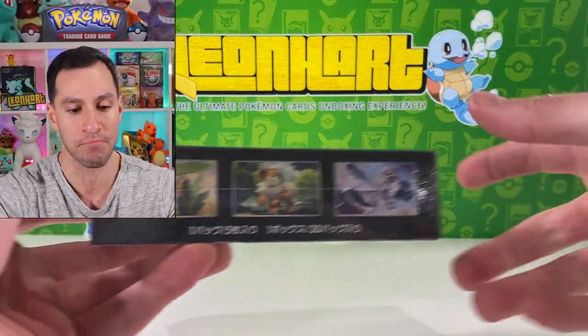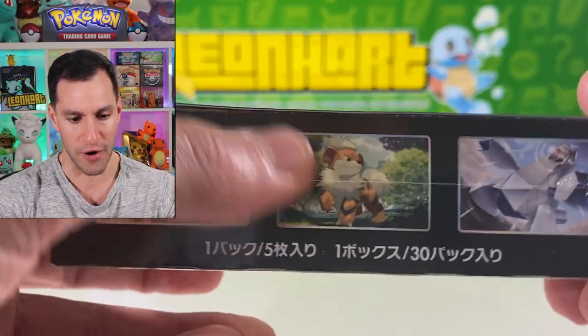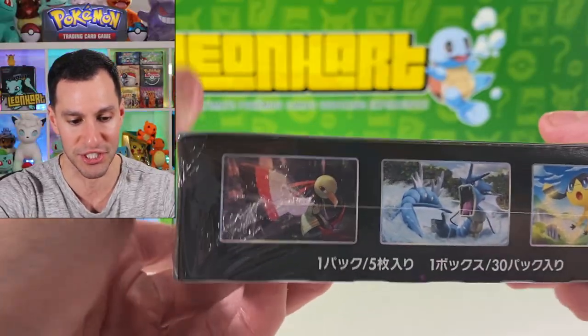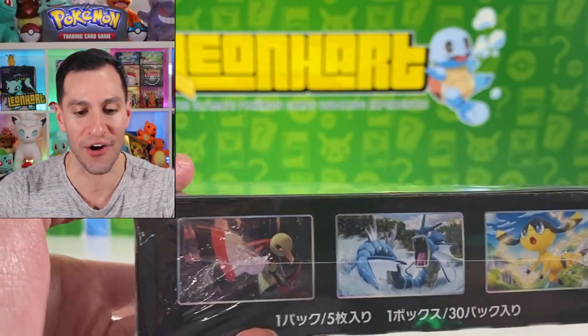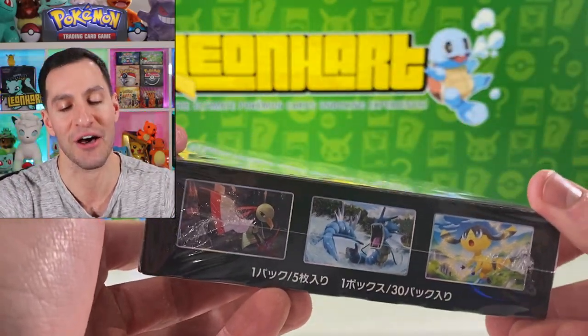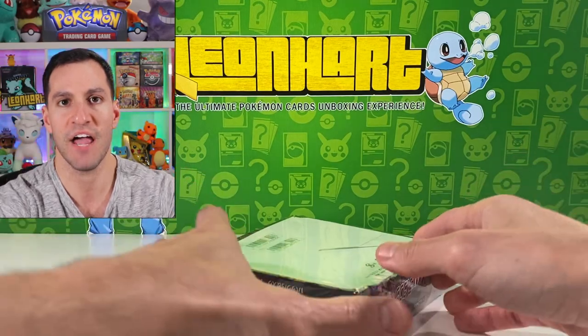Let's take a look at the box — we got Sirfetch'd, I salute you sir. We have a Growlithe, kind of random, I think it's a Duraludon. I've played Pokémon Sword and Shield and beaten it, but as far as all the names of the Pokémon, I'm still working on them — forewarning. There's a little mini surprise: Natu and Xatu make their return in this set and we're gonna pull plenty of it. Helioptile and of course Gyarados.